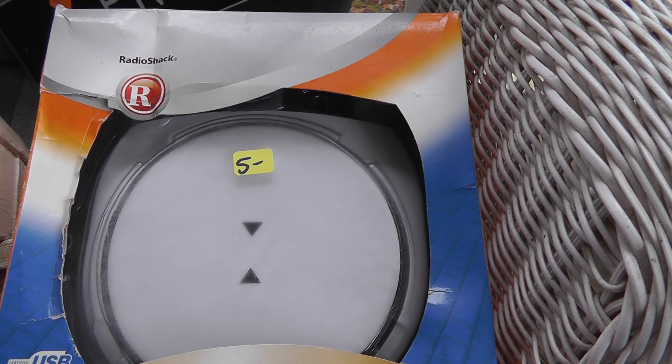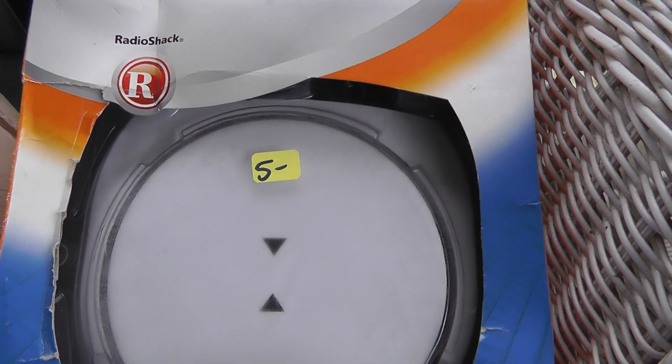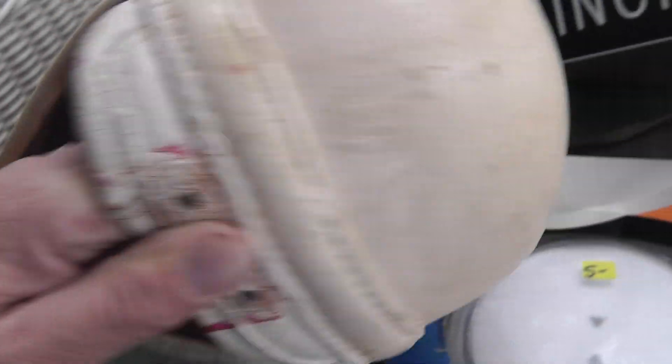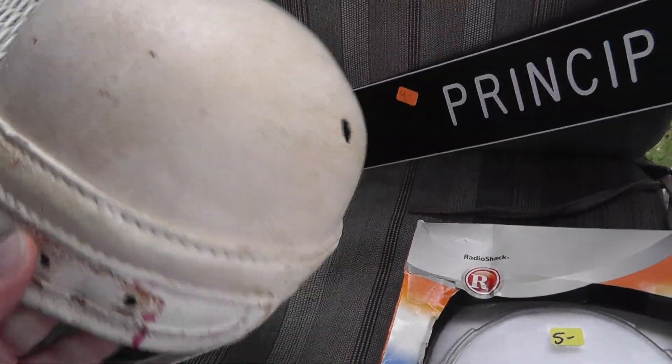I do have a backup scale, but it only goes up to five pounds. There's Big Papa. So hang on to that. Love the old leather football helmet — eight bucks on that. Pretty good shape, nice display piece.